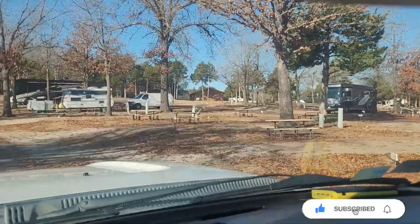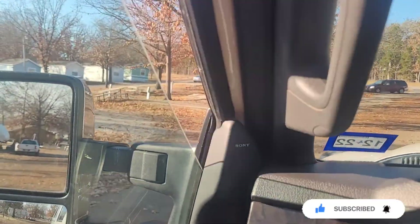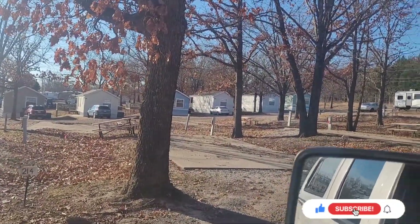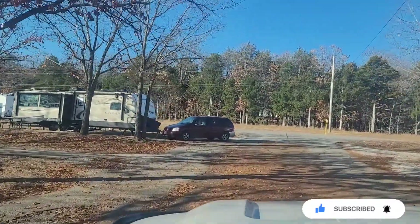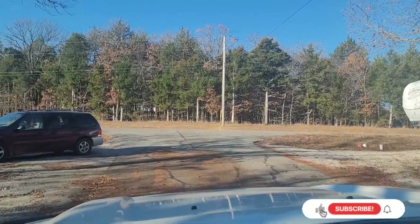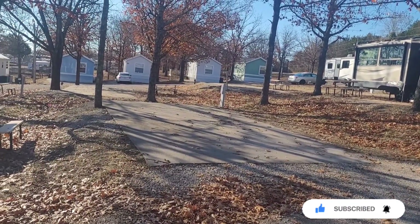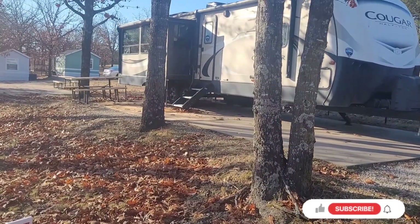They don't make it very easy to park your rig though. You've got a pad right there and a tree right beside it. Right here is where we parked ours — where Mom's van is. We had to pull way up there, back it down, then make an S-curve right here just to park, with trees all in the way. Right here is where we're set up at — it's not too bad once you get in there.